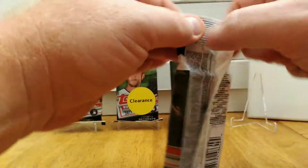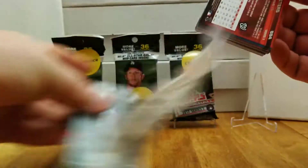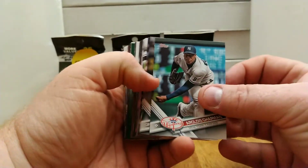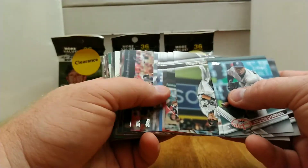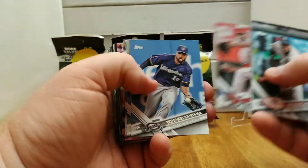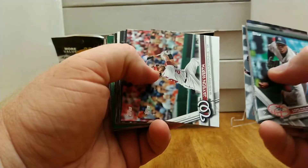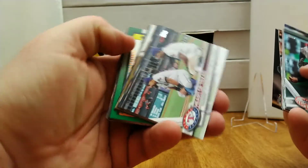I think I got my focus problem fixed from my last video — that was really annoying, but we'll see. There's an Aroldis Chapman, Markakis, Phil Hughes. I think the last time I looked at these in a Beckett, there wasn't a lot of outstanding rookie cards in Series 2. But I do remember there being some pretty valuable short prints, so hopefully that's a cool card.